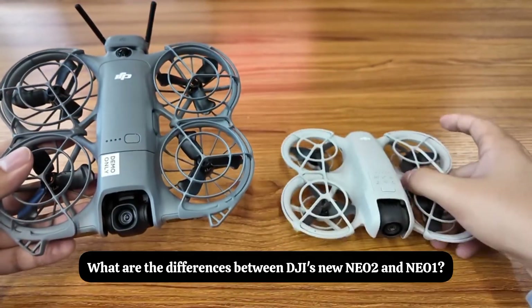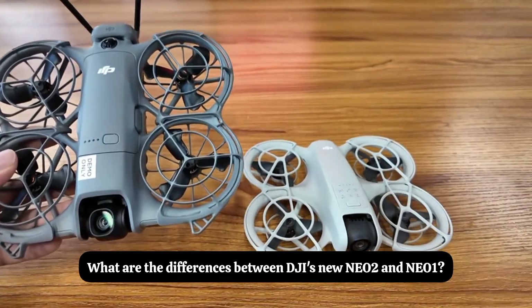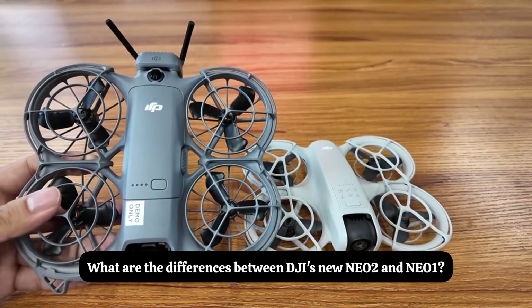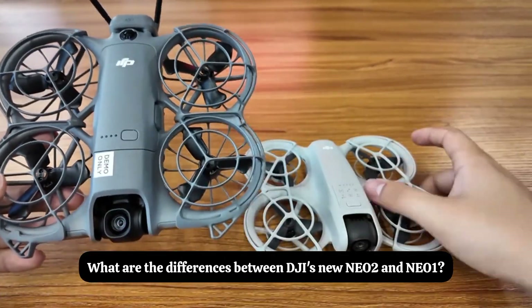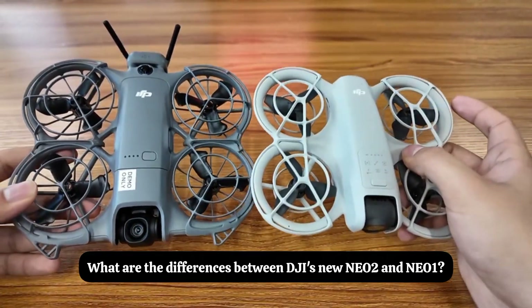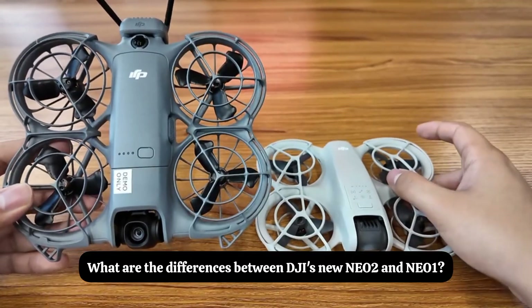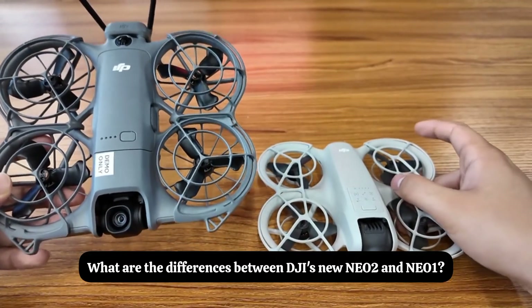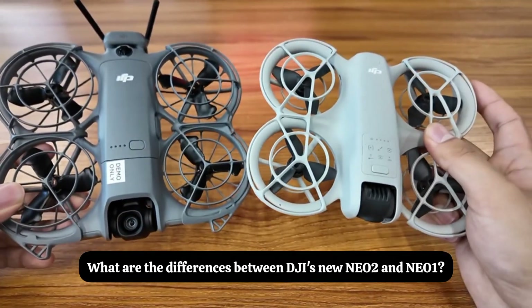The Nio 2's maximum aperture is f/2.2, while the Nio 1's maximum aperture is only f/2.8. The second generation has added a dual-axis gimbal — one for tilt and one for roll — whereas the Nio 1 only has a single-axis gimbal. Although it is a bit larger, its battery life is almost the same.